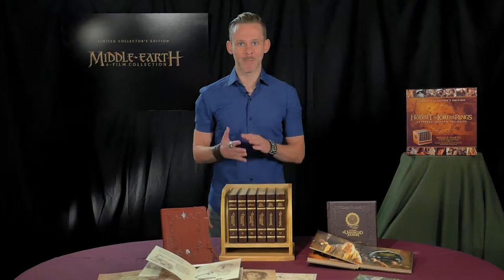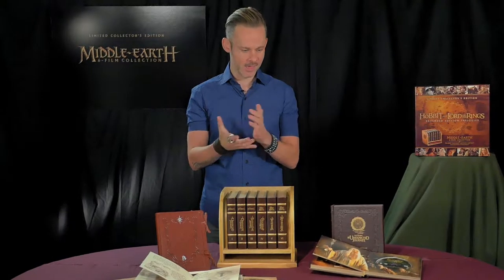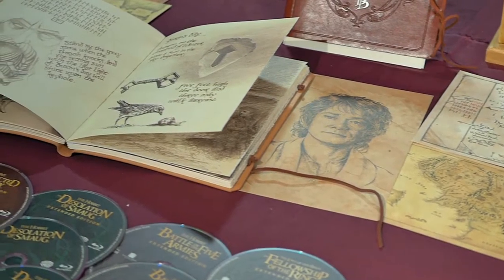Hey guys, I'm Dominic Monaghan. I play Meriadoc Brandybuck, or Merry, in the Lord of the Rings trilogy.